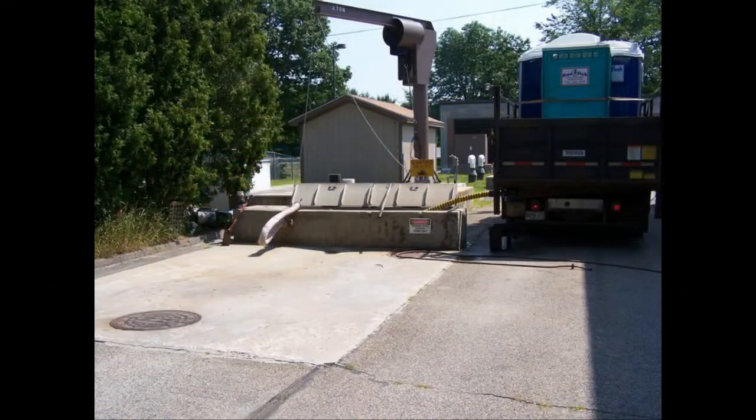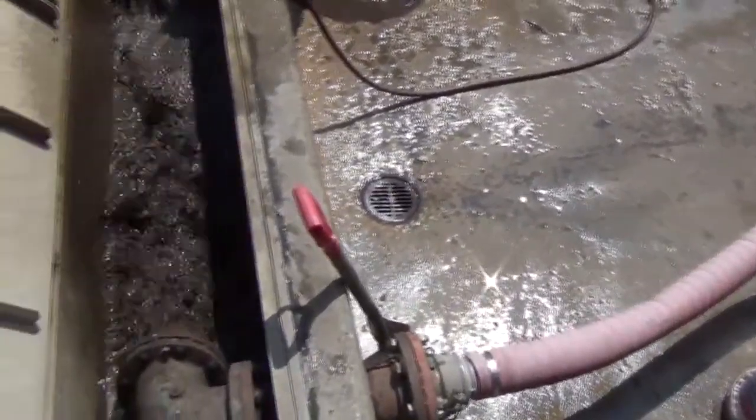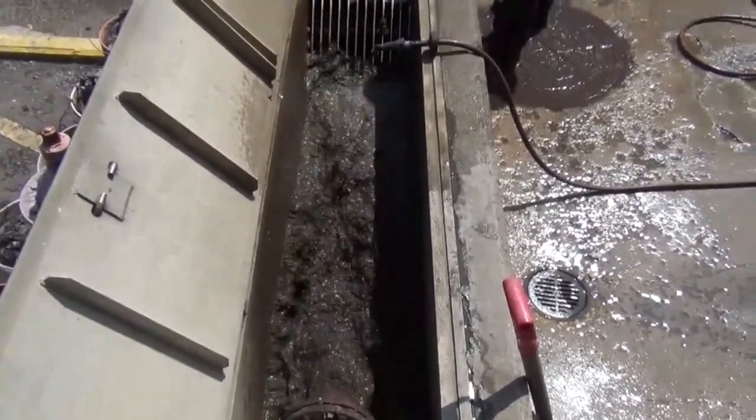The Brunswick Sewer District Wastewater Treatment Plant receives wastewater flows from Brunswick and Topsham. The plant also receives septic waste from surrounding communities. There is a good chance that we treat your septic waste even if you are not connected to the BSD collection system.